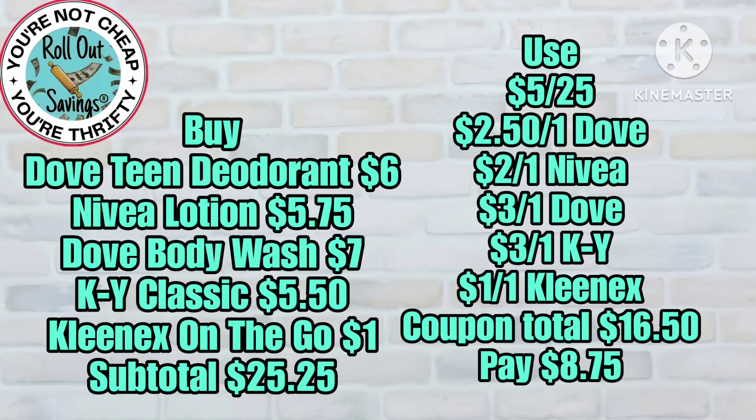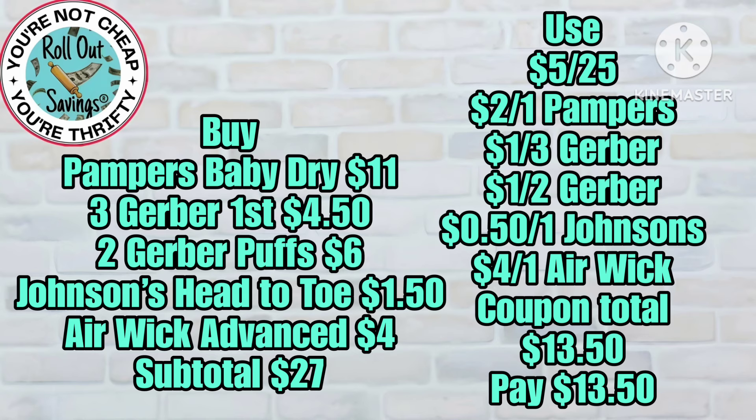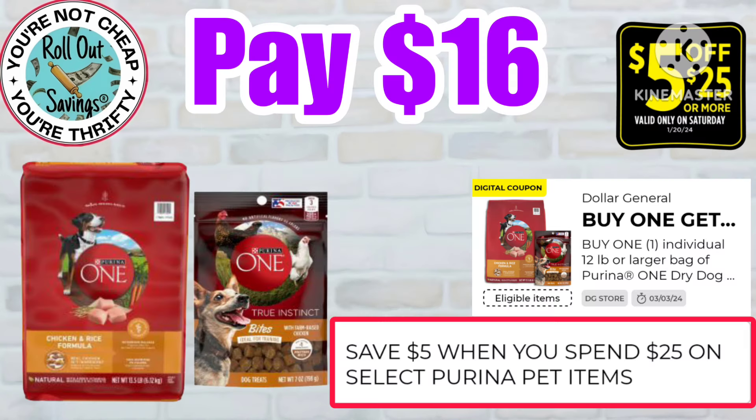On that body wash, make sure you scan — if you cannot find the $7 one, you can get the $7.50 one; it will just be 50 cents more. For this baby deal, you're gonna get three Gerber baby foods, the Air Wick Advanced, the Johnson's Head to Toe, the Gerber Puffs, and a Pampers Baby Dry, and pay just $13.50 — that's 50% off, so that's a great deal.